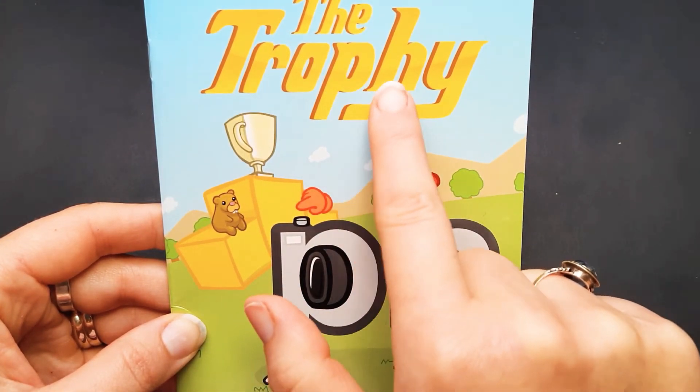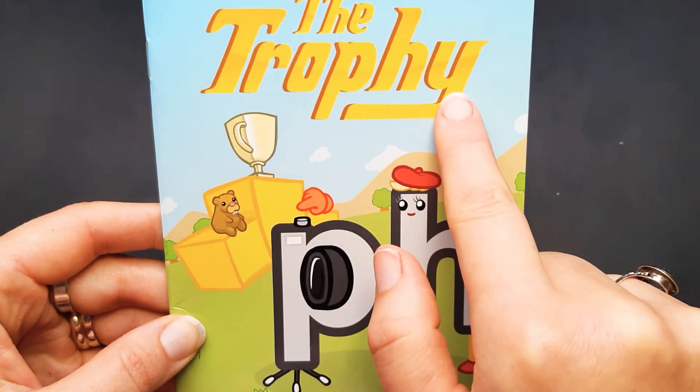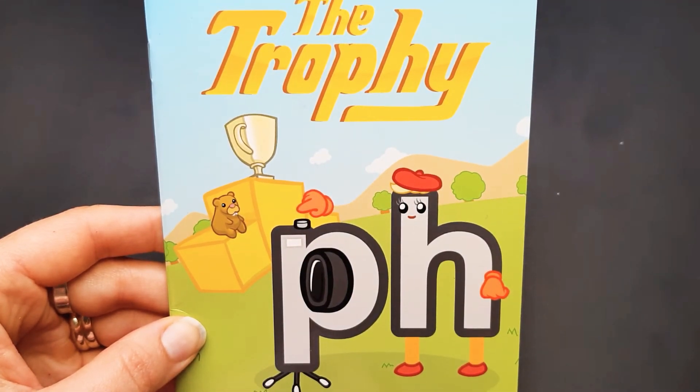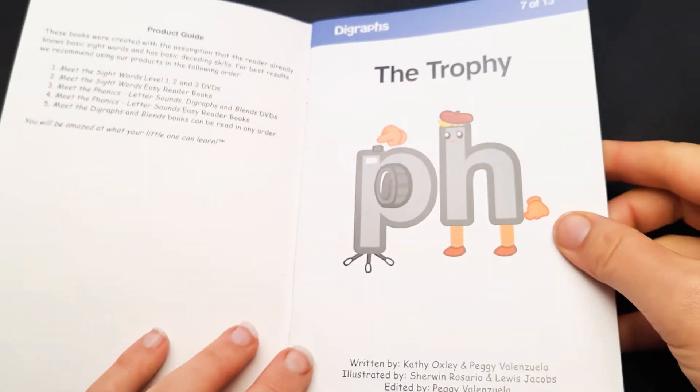Here it is in the word trophy. Trophy. Let's see how many digraphs we can find in this story. Ready?